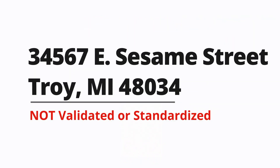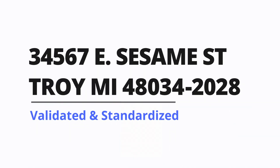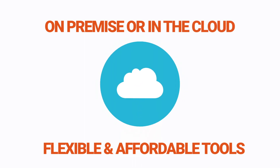Melissa Data helps you combat bad data by parsing, standardizing, and cleaning your global address, name, email, and phone info. We offer the flexible, affordable tools you need to clean data in real-time and batch, on-premise or in the cloud.